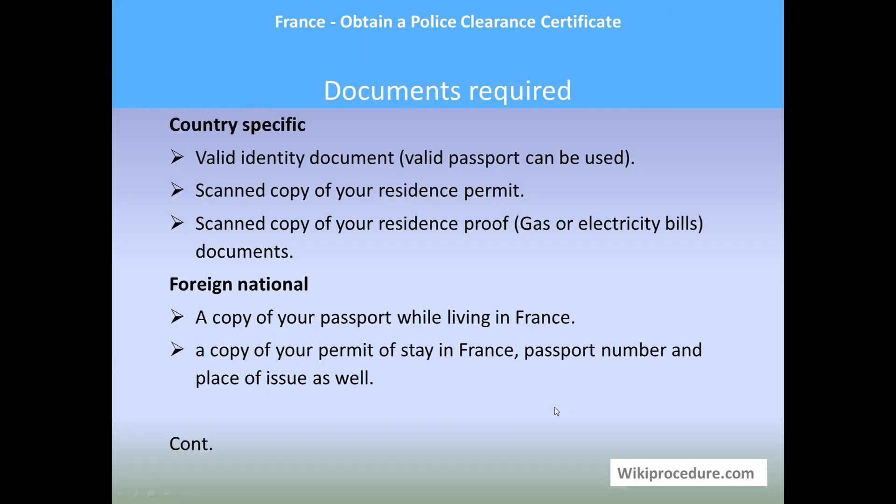Let us see the documents required. For country-specific documents you need a valid ID document — you can use the passport, a scanned copy of your residence permit, a scanned copy of your residence proof such as a gas or electricity bill. For foreign nationals: a copy of your passport while living in France, a copy of your permit of stay in France, and your passport number and place of issue.